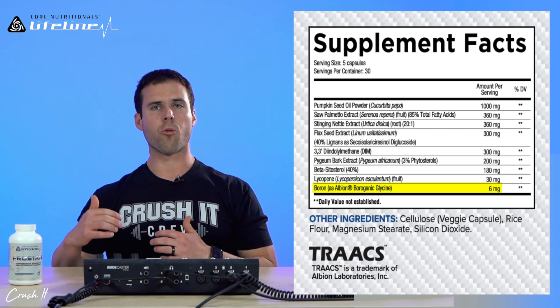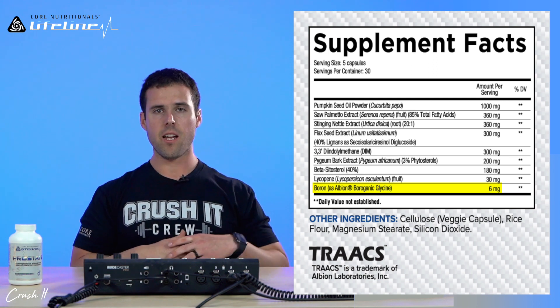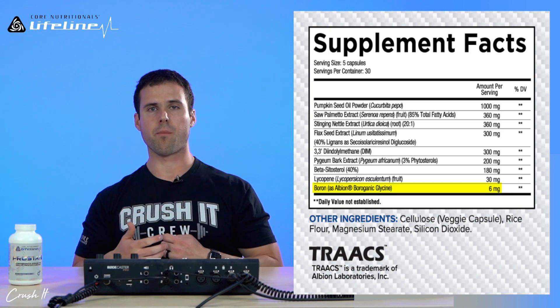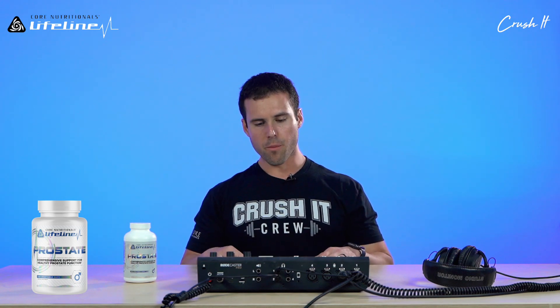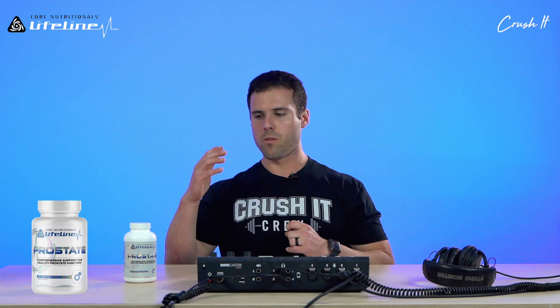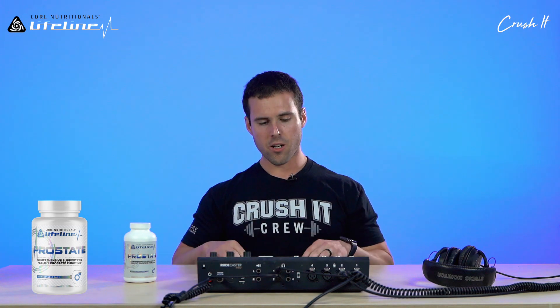Keeping PSA in an optimal range is essential for normal prostate function. If you get a prostate exam and your PSA comes back elevated, a physician may recommend supplementing with boron or ingesting boron-containing foods. This is a loaded formula with nine ingredients all working together for the purpose of optimizing normal prostate function. If you experience increased urinary frequency, decreased flow, or waking up at night to urinate, this product can potentially benefit you.